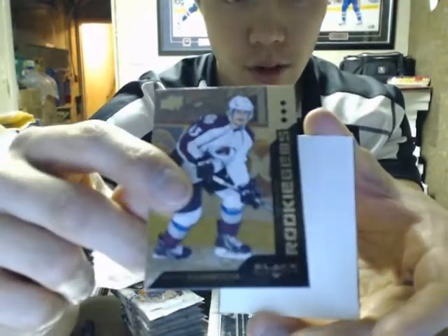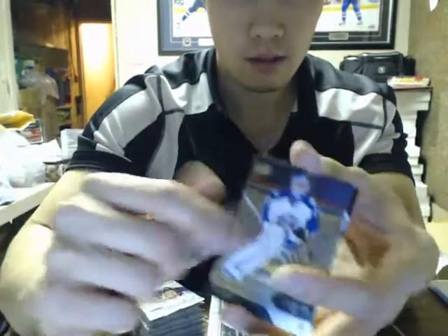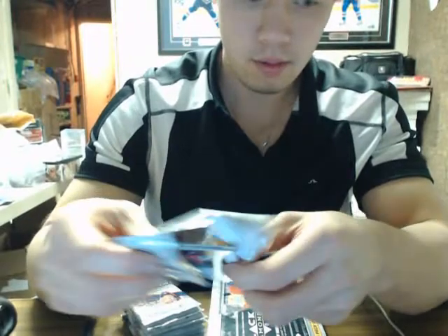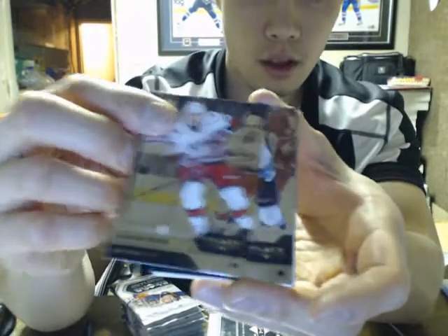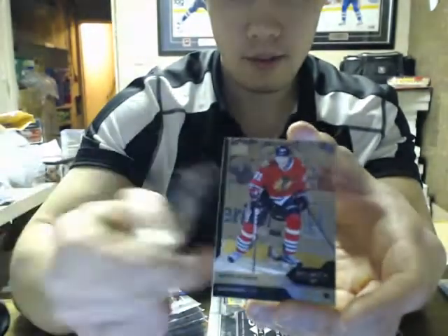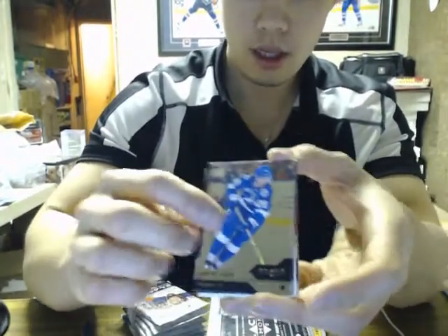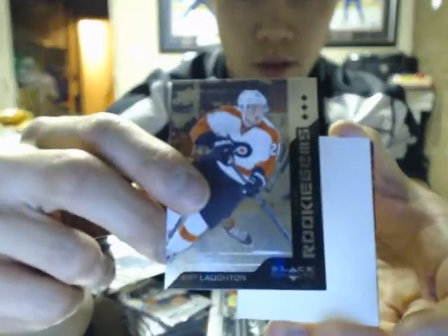We got a triple of Michael Scarbosa for the Avalanche. Double diamond at Grant Fierre for the Oilers — just doing these eBay ones, and that's about it for tonight. Just stick to hockey mostly. We got a triple of Scott Loudon for the Flyers.